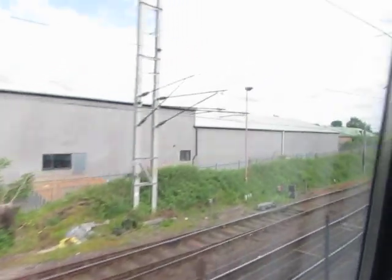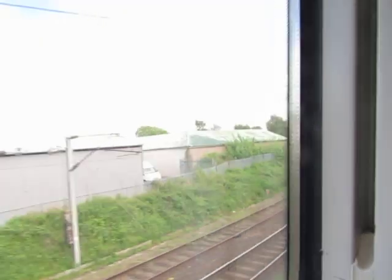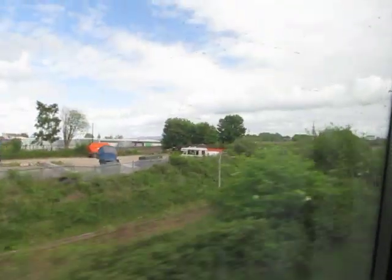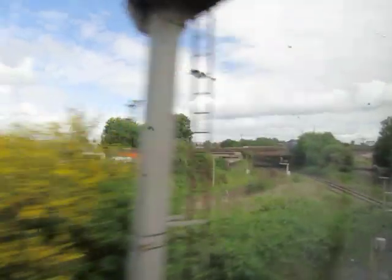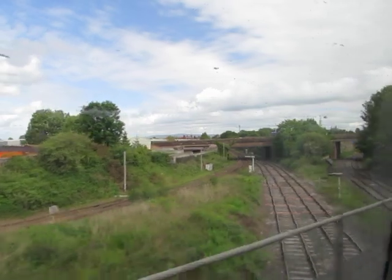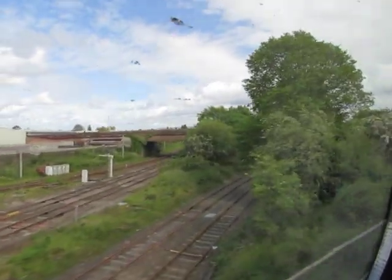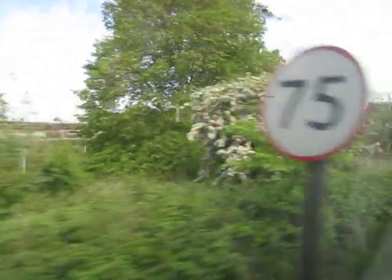I'm just going to be quick and dash to the side. Ding dong. Hello again everybody, we are now on our way. The 15:45 Avanti West Coast service through to London Euston.